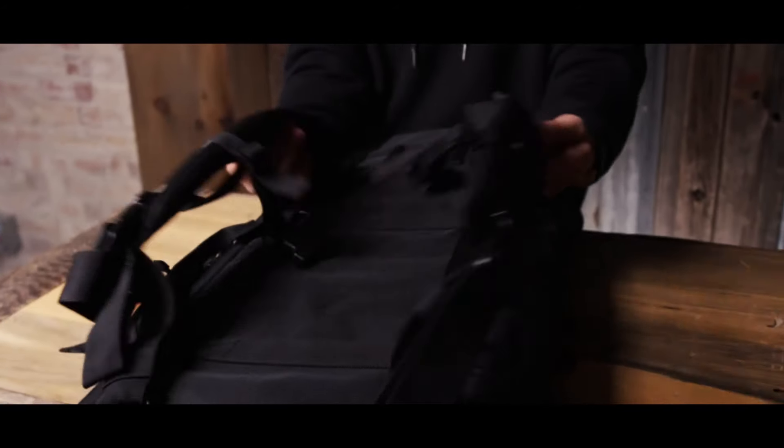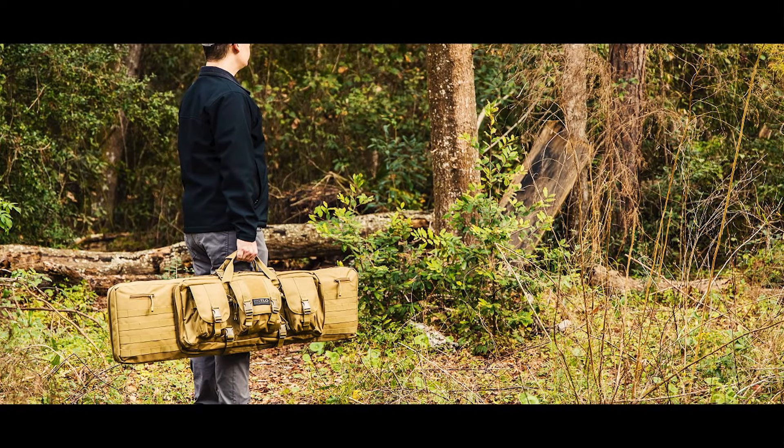Grab your gear with the padded carrying handle or strap it on your back with the adjustable backpack shoulder straps. Transport your firearms with TLO Outdoors.